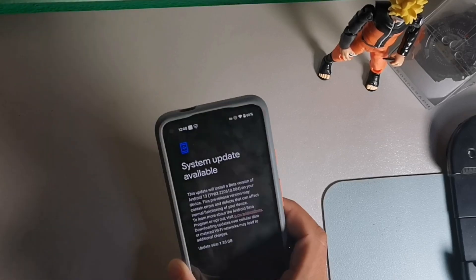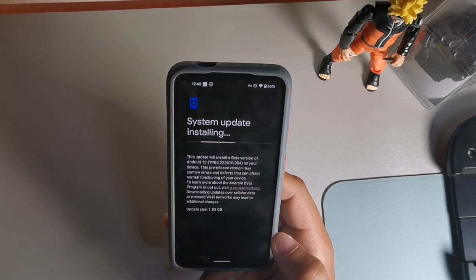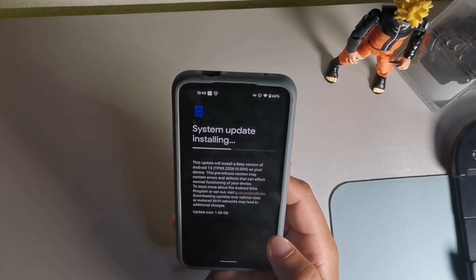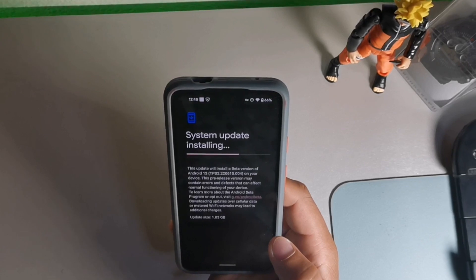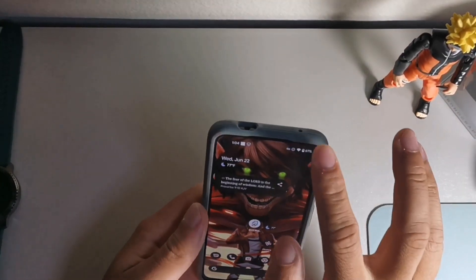This update for the Pixel 4a is ready to restart on the phone. What does it actually do? It's basically a major bug fix update — it's going to help the UI, overall productivity, security, and daily functions. I talked about all the new features in the last video, but there's one more feature I wanted to mention: the flashlight toggle.